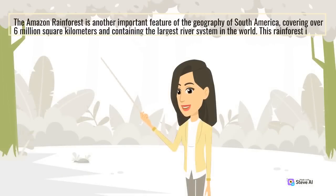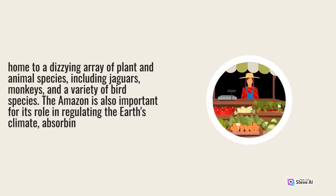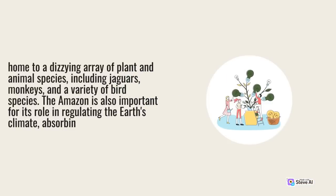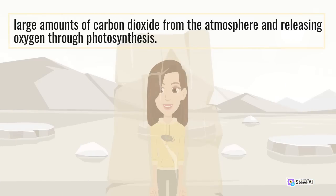The Amazon rainforest is another important feature of the geography of South America, covering over 6 million square kilometers and containing the largest river system in the world. This rainforest is home to a dizzying array of plant and animal species, including jaguars, monkeys, and a variety of bird species. The Amazon is also important for its role in regulating the Earth's climate, absorbing large amounts of carbon dioxide from the atmosphere and releasing oxygen through photosynthesis.